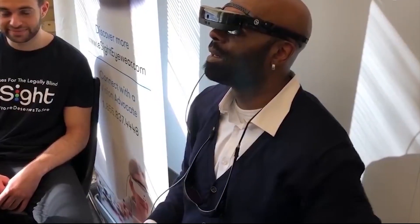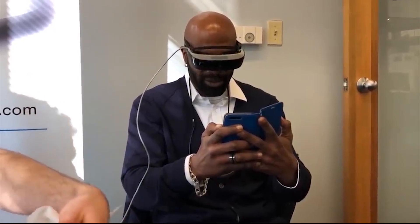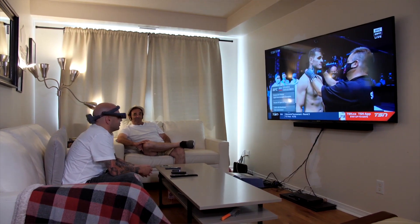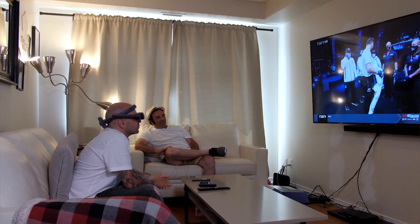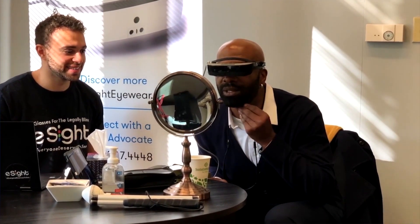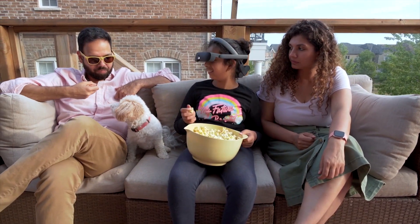eSight also comes with a remote control on the side of the headset, which allows the user to make adjustments such as brightness, contrast, and sharpness to enhance the quality of the image they're seeing. Users can autofocus on different distances — such as short, like words on a menu; medium, such as words on a computer screen; and far, to get a good view of what's on stage at a concert. The bioptic tilt is one feature that lets users adjust the device to flip it up or down to move between enhanced and natural vision. The device can also allow you to see what's on your smartphone — you can stream content from your phone or TV directly to the screen in front of your eyes, and people can even send you pictures to the glasses for you to view.